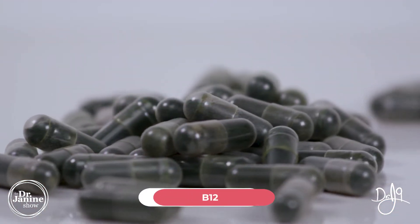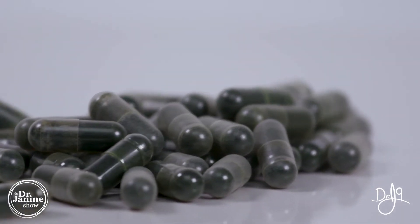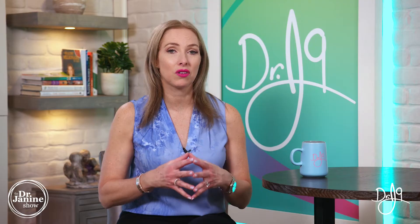Tip number one is to ensure that your B12 levels are where they should be. I have other episodes all about vitamin B12 that you can check out. Making sure that you're taking the right type of vitamin B12 if that absorption is compromised in the diet — often vegetarians have difficulty getting enough vitamin B12.